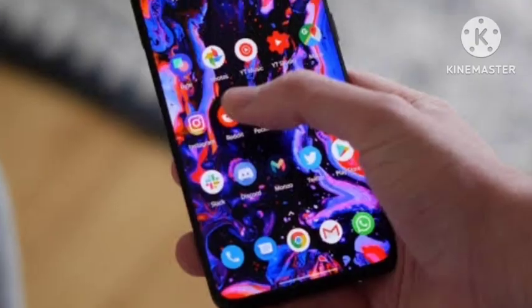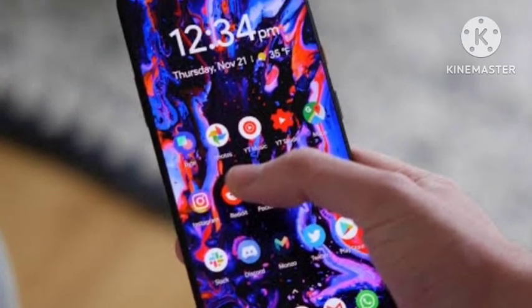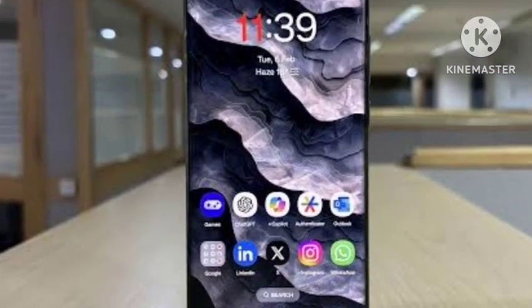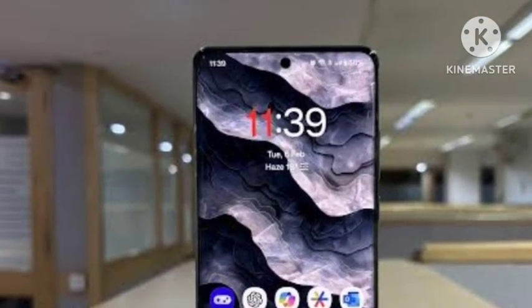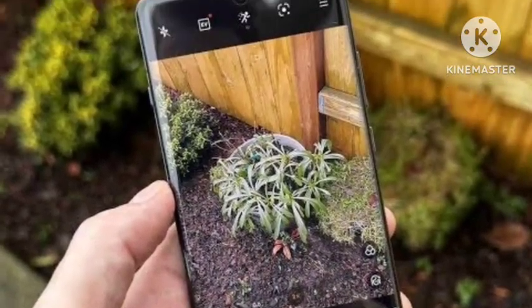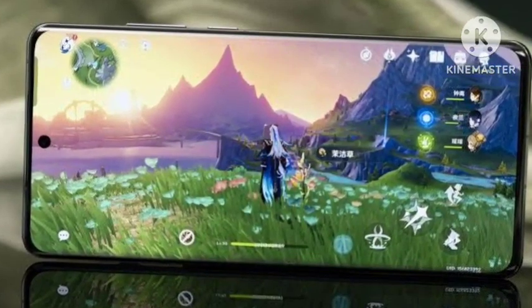It comes with the Qualcomm Snapdragon 8 Gen 4 processor, which will be the new flagship chipset from Snapdragon. You are also getting a 6000mAh battery with 100W fast charging support and 50W wireless charging support — everything very flagship.